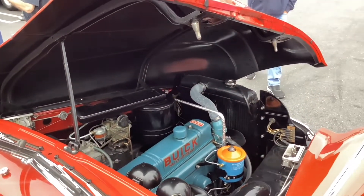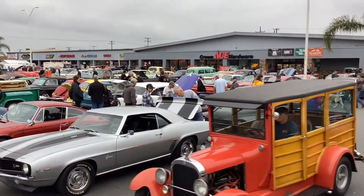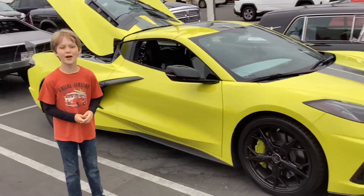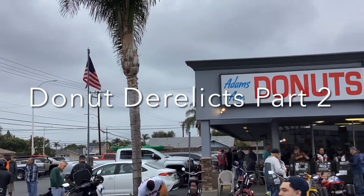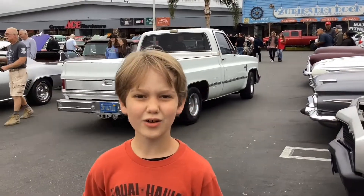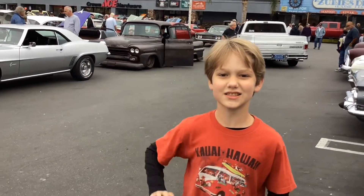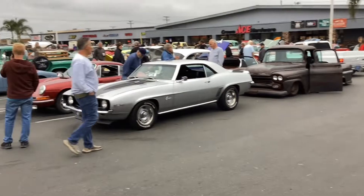More people started coming until it became a big huge car show pretty much. New Corvette, old Corvette. This is a super new one — it looks like it was built in 2021. The official hours are 6:30 to 8:30 but people get here way earlier than that to see all the cool cars, like we did.